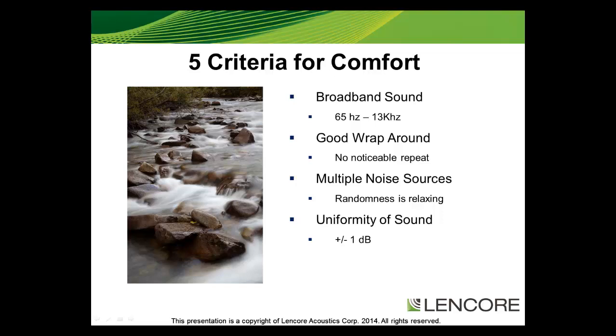The fifth criteria is tuning flexibility. A sound masking system should allow you to adjust it in order to meet the criteria of privacy and comfort. All performance specifications must lead to speech privacy and a comfortable sound.